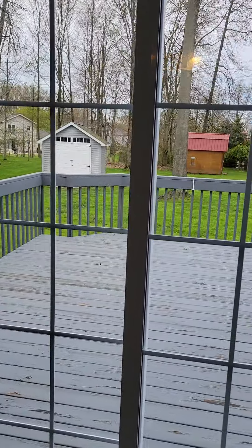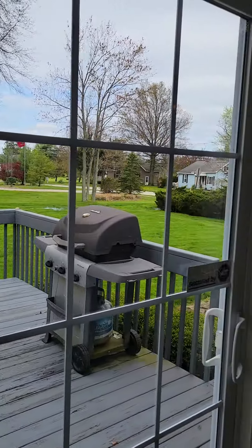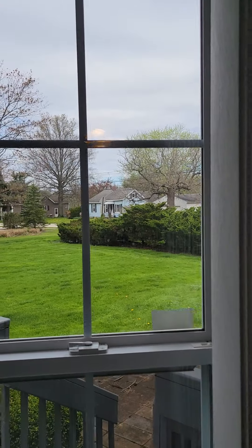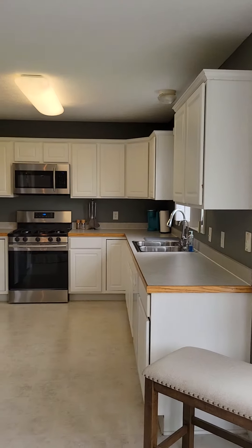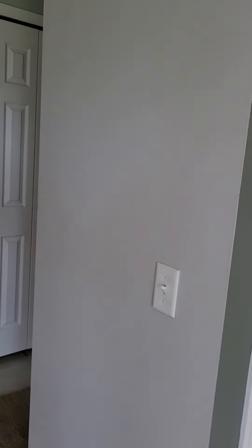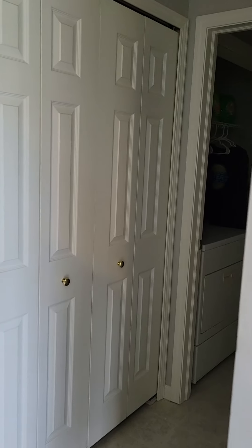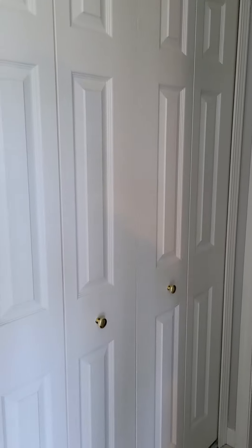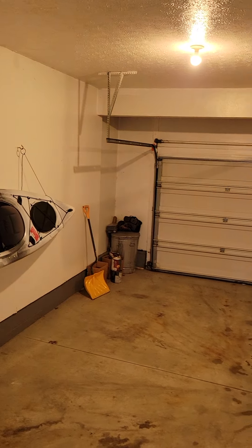Nice big deck and shed out here in the backyard, and a decent hedge on the corner to give you some separation. All the appliances are newer. Got a pantry here behind this door. Follow along — laundry room on the first floor, and a nice big closet here.